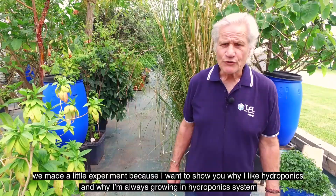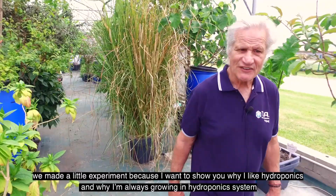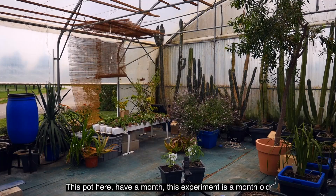Hello, I'm William Texier, co-founder of General Hydroponics Europe and Deterra Aquatica. We made a little experiment because I want to show you why I like hydroponics and why I'm always growing in hydroponic systems.